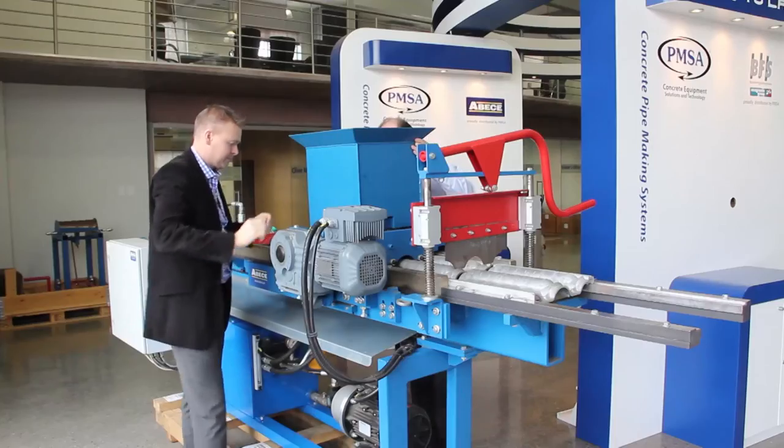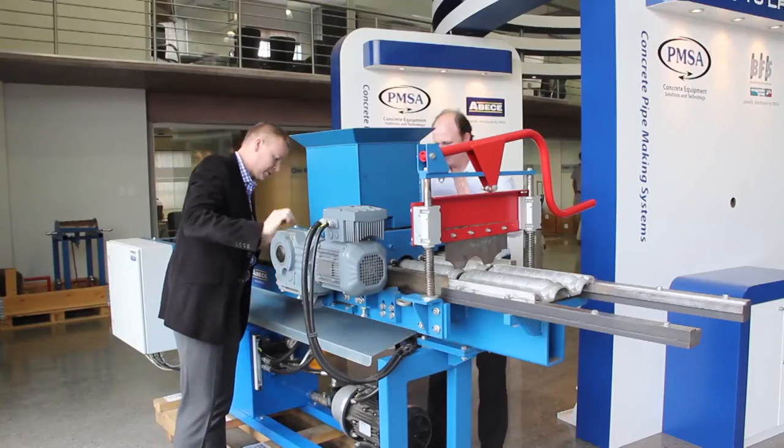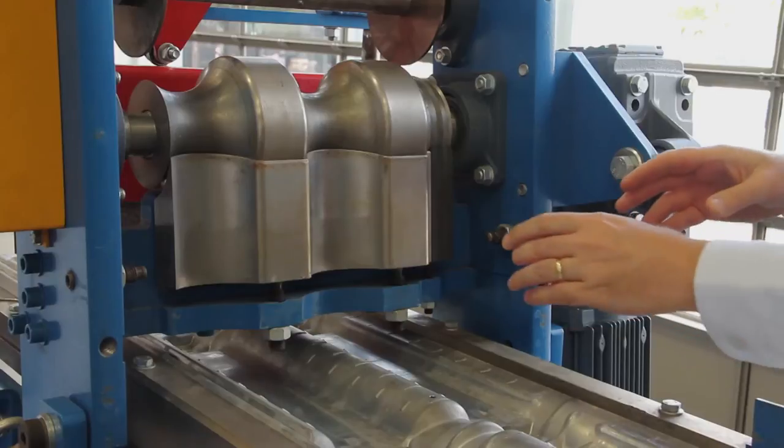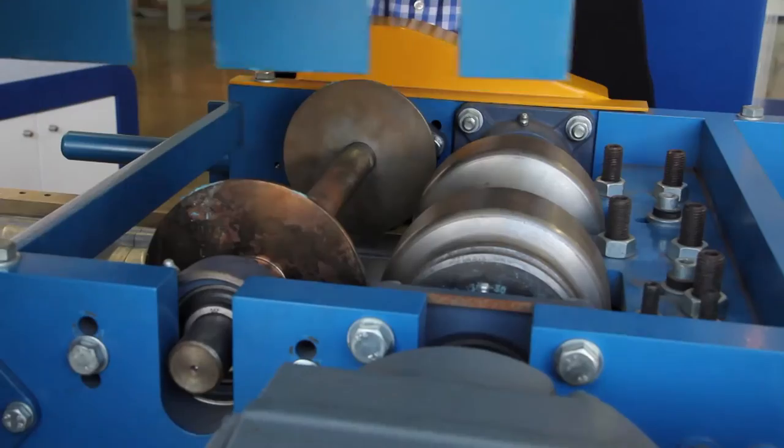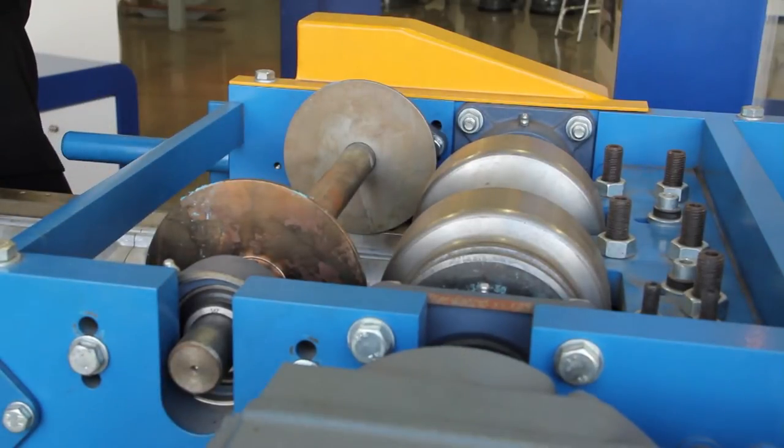At the PMSA roof tiling seminar, Friedrich Toftimo, Area Manager of ABEC, spoke extensively on automation technology and providing Africa with a complete roof tiling solution. He also focused on the SPS712 machine that was developed jointly with PMSA, making it the only supplier in Africa to offer a mixing and batching plant and roof tiling plant package.